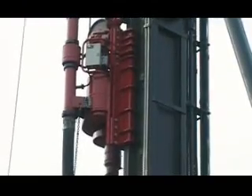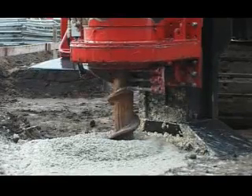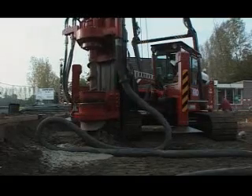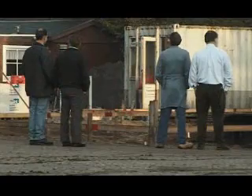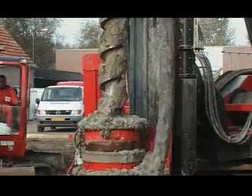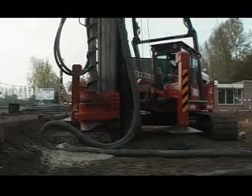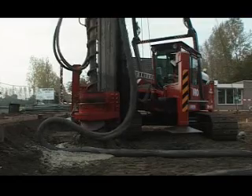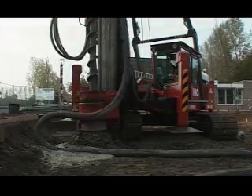CFA is a drilling system which shapes a pile in the soil by using an auger drill. The auger is screwed into the soil, and when it has reached the right depth, it is pulled back. The pile is shaped when the auger is pulled back by filling up the hole with concrete. The drilling rig can also be fitted with an auger cleaner, which cleans the auger when it is pulled back from the soil. By using an auger cleaner, the safety in the direct surroundings of the rig is considerably improved.